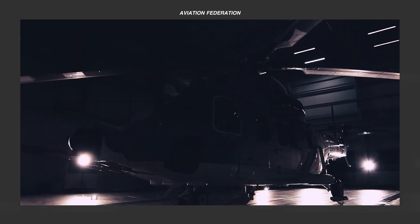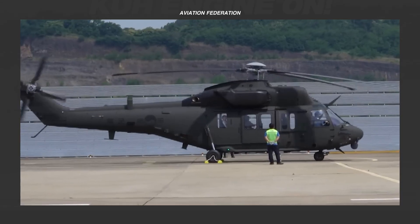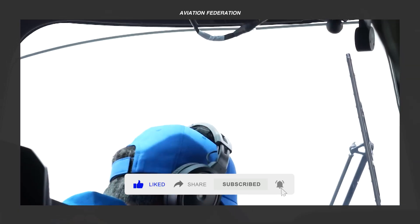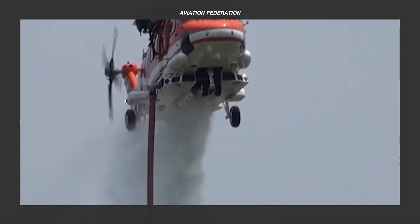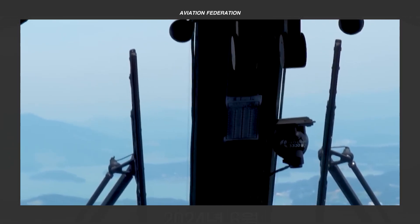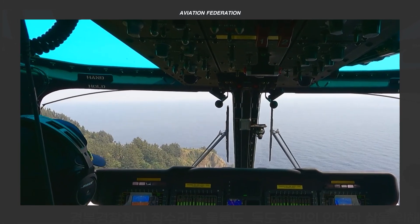Korea Aerospace Industries, or KAI, a leader in aerospace innovation, has been integral to South Korea's self-reliance in military and civilian aviation, developing a fleet that includes helicopters for various roles. In today's episode, we'll showcase the top five versatile utility helicopters from KAI that are at the forefront of South Korea's defense and public safety operations, as well as in other parts of the globe. This is Rexanne, and you're watching Aviation Federation.